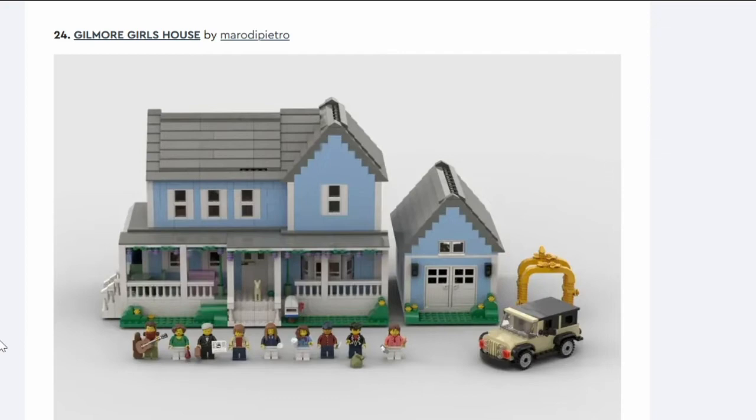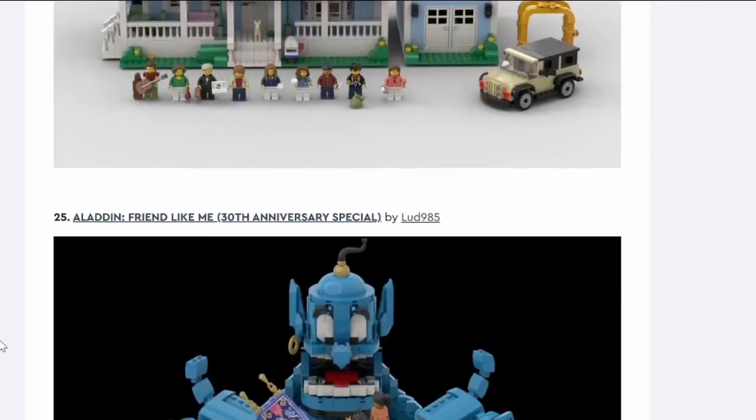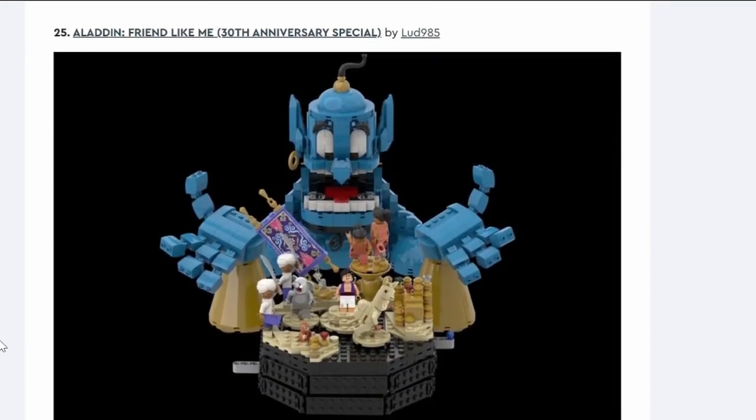Number twenty-four: Gilmar Girl's House. I like the series but the house is very blocky — old school LEGO house style. I don't think it's going through.